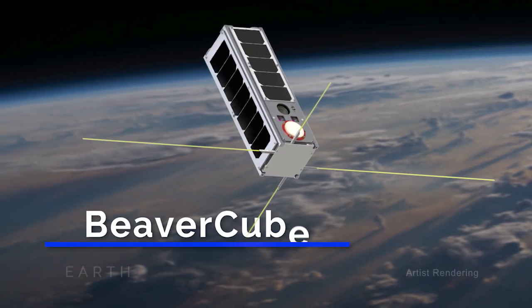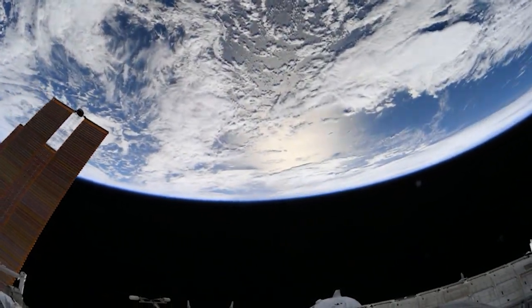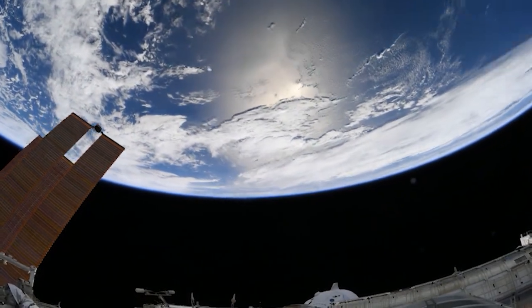One of the five CubeSats is called BeaverCube and it's designed to take pictures of Earth's oceans and collect data on temperature, so we can understand more about Earth's climate and its weather systems.